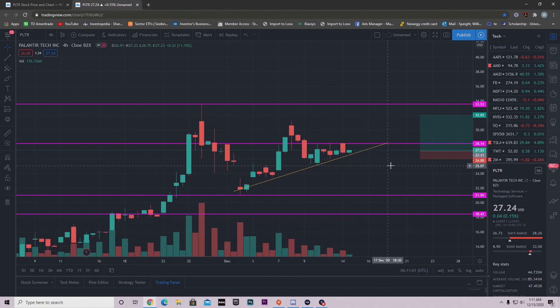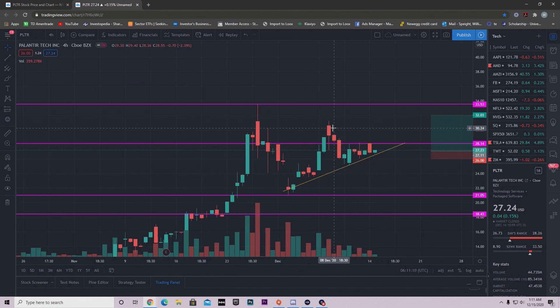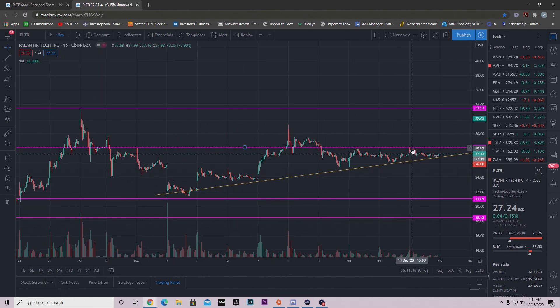I was looking at Palantir and I saw this pattern. Ascending triangles are probably my favorite pattern because they typically follow through the most. Let's go down to the 15-minute time frame and see what it did intraday. We notice that we hit resistance on the 15-minute just like we did on the 4-hour time frame — but look at this, we're playing beautifully to this trend line.